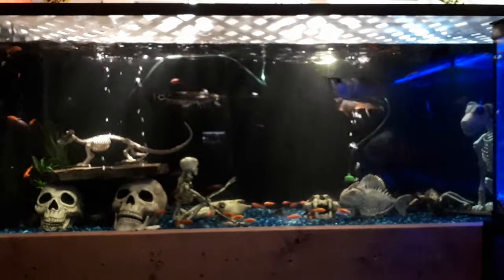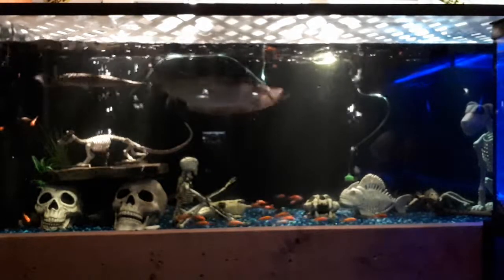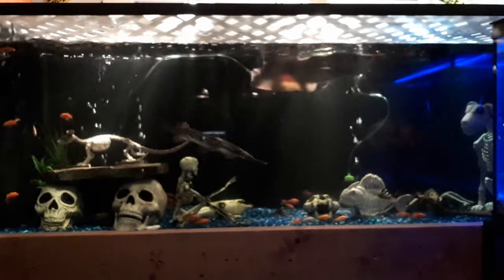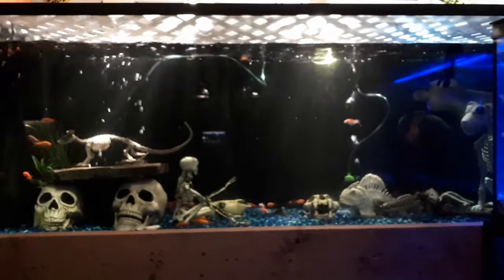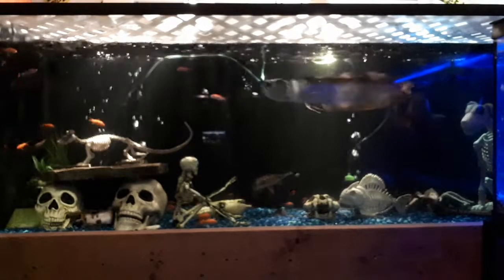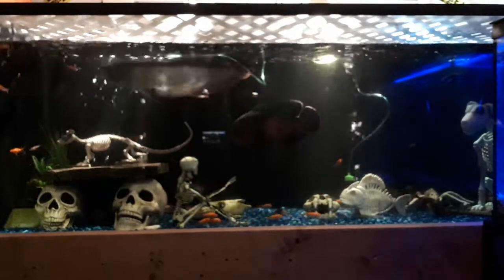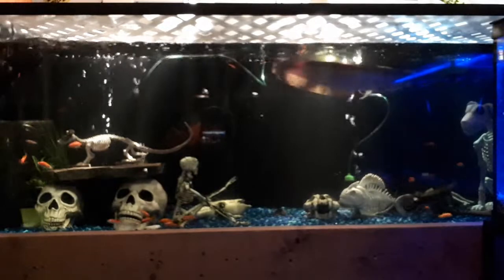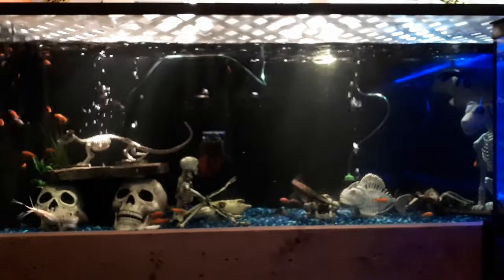I know they're really fatty for fish, but the goldfish, they're really cheap, and they seem to feed my fish and they seem to be happy eating them, so that's why I feed them too. I also feed them pellets and flakes. I feed them shrimp sometimes.